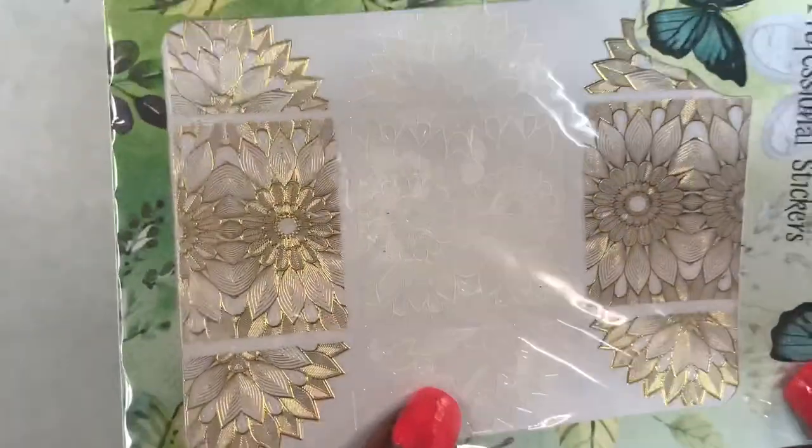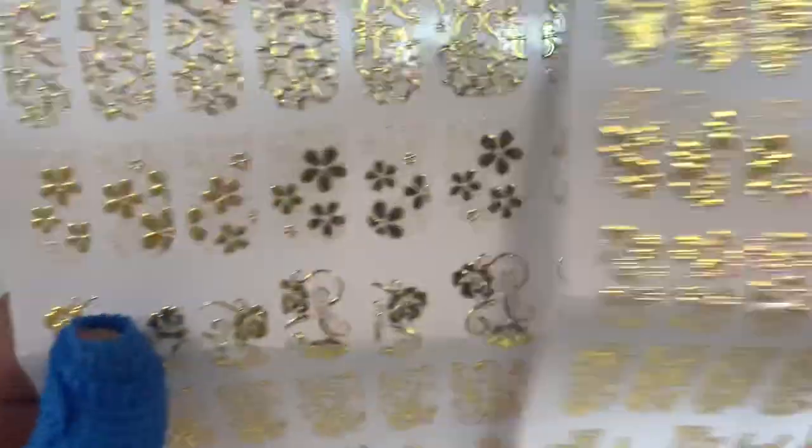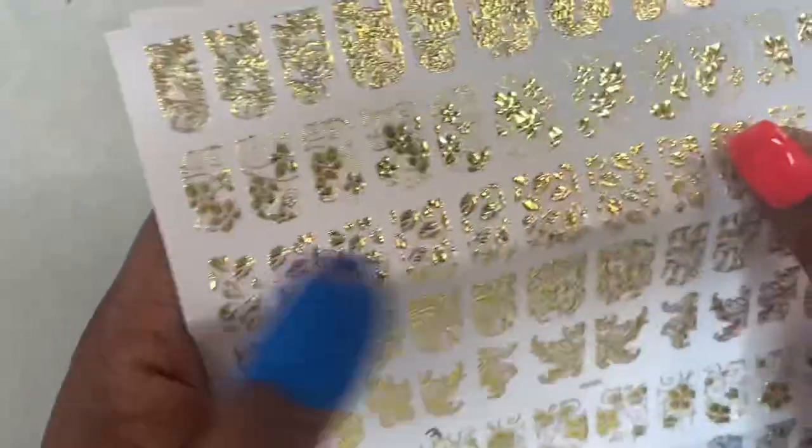I also got these stickers. I really, really like this shade of gold, and they also have white flowers too. I got some more stickers, mostly for the roses at the top. Some of these designs I'll never use, but those were maybe a dollar or a couple dollars each.